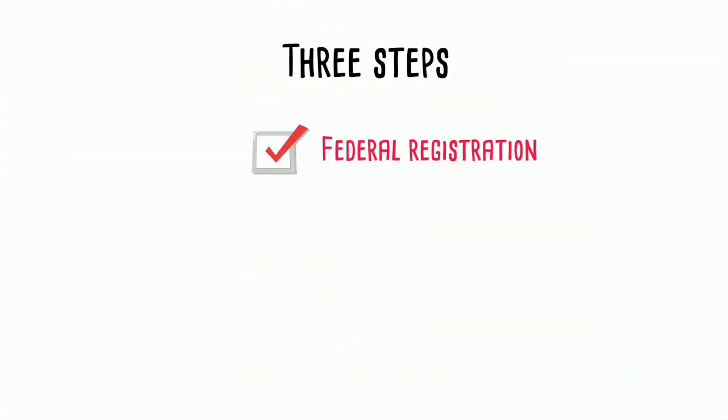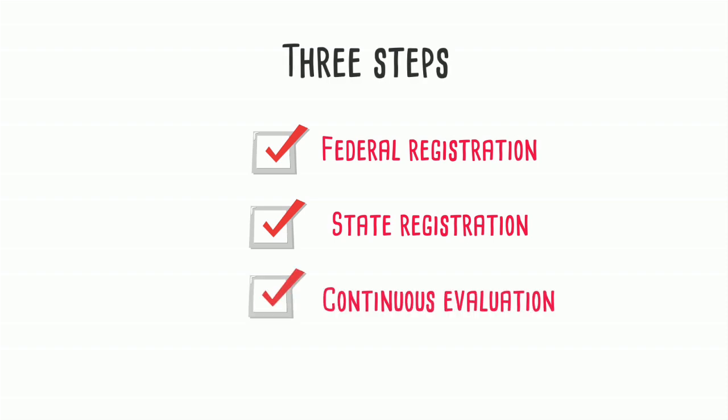By going through these three steps — federal registration, state registration, and continuous evaluation — pesticides can be used safely, and Californians are protected from potential risks.